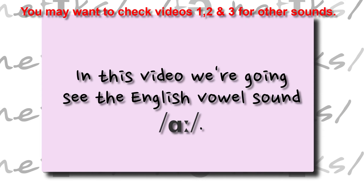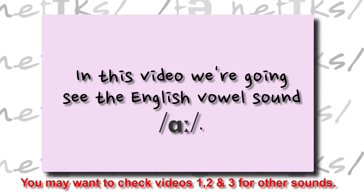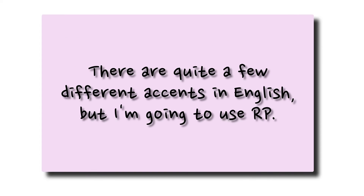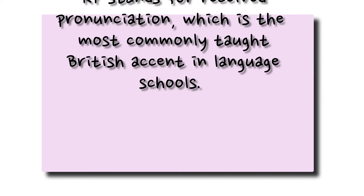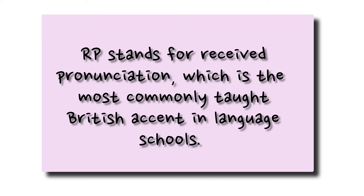Hello there! In this video we're going to see the English vowel sound /ɑː/. You may want to check videos 1, 2 and 3 for other sounds or for an introduction on phonetics before you watch this video. There are quite a few different accents in English, but for this video and future ones we're going to use RP — Received Pronunciation — which is the most commonly taught British accent in language schools.